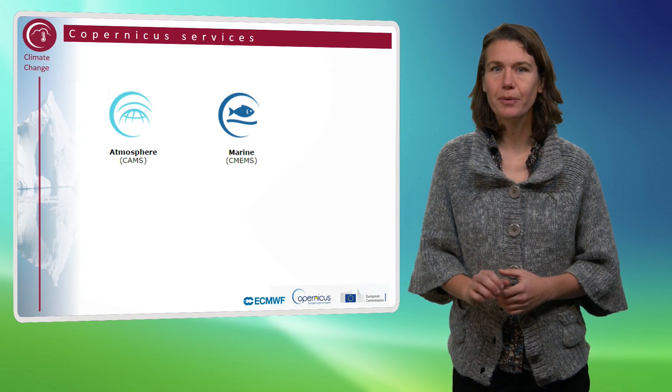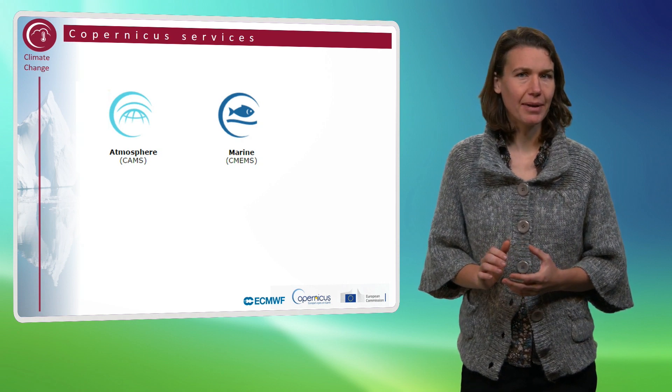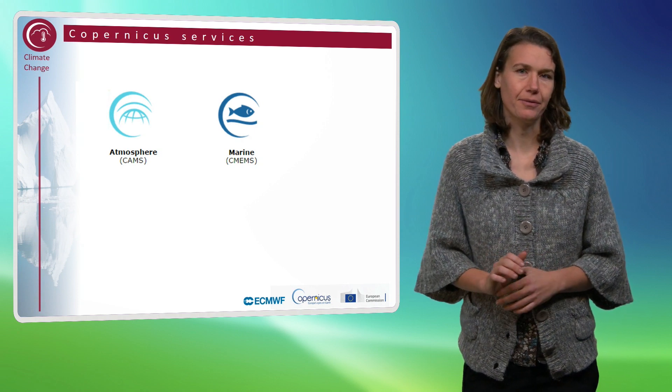The Copernicus Marine Environment Monitoring Service provides regular and systematic reference information on the physical state, variability and dynamics of the ocean and marine ecosystems for the global ocean and the European regional seas.